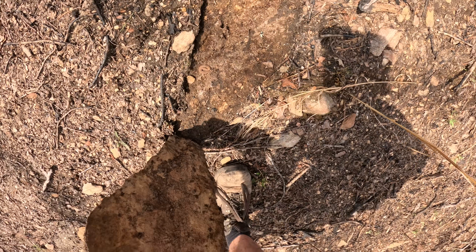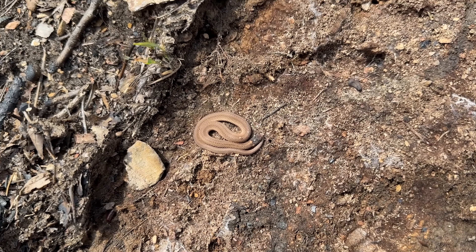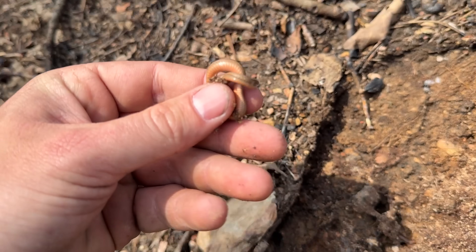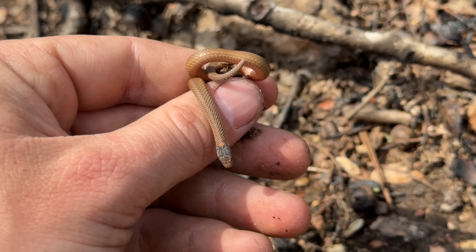Another red-bellied snake — look at that one. This guy also looks like he might be in some form of shed. We'll pick him up real quick and put his rock back. Definitely not as deep in shed if he is — a little bit prettier than the first one.